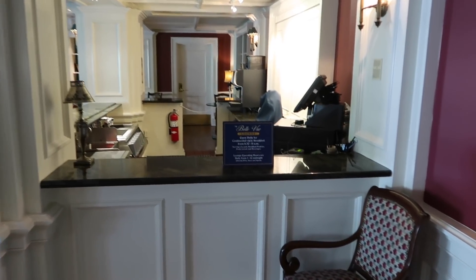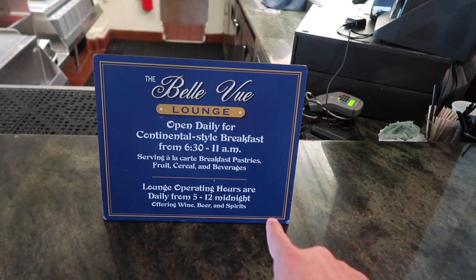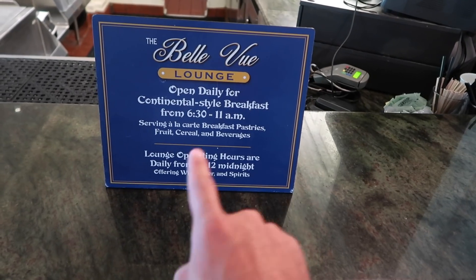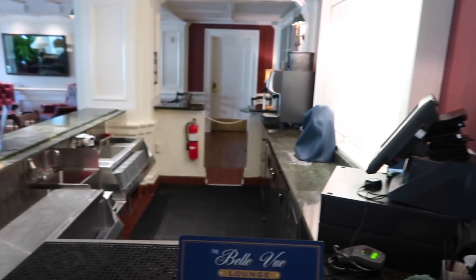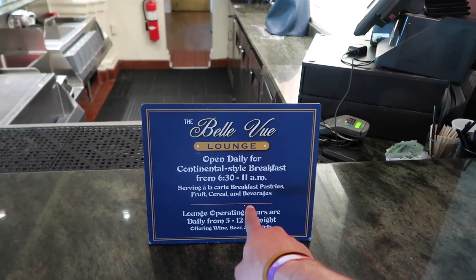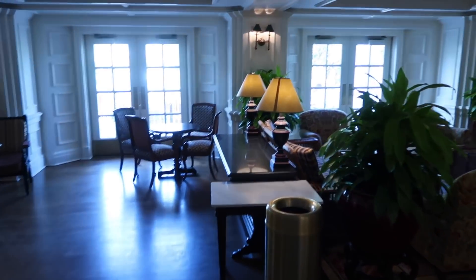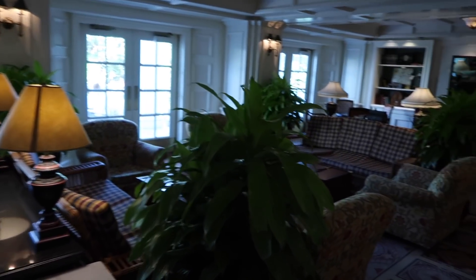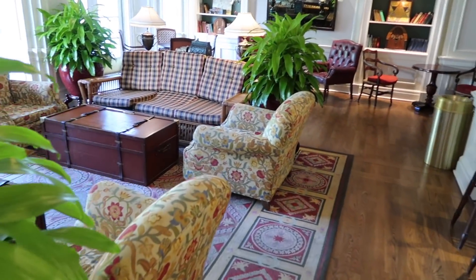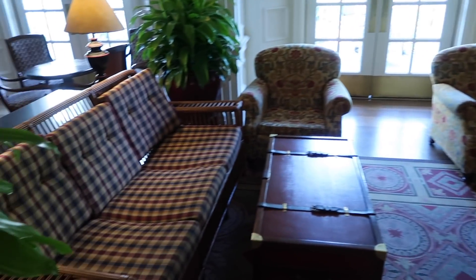Next up we're in the lounge, which is open for breakfast from 6:30 AM to 11 AM, and then again as a lounge from 5 PM to midnight for adult alcoholic beverages. For breakfast they have pastries, fruit, cereal, and beverages. Even during the day, if you're at Epcot or Hollywood Studios and need a break, you can come hang out here — it's very quiet and peaceful, great if your little ones need a quick nap.